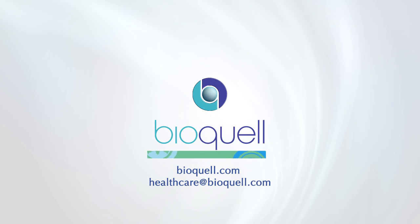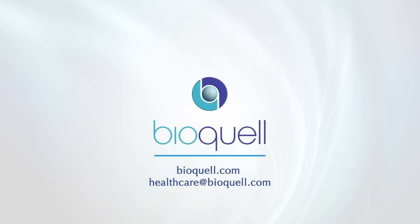Make a difference today for your patients, your staff, and your bottom line. Be proactive. Contact BioQuell today.